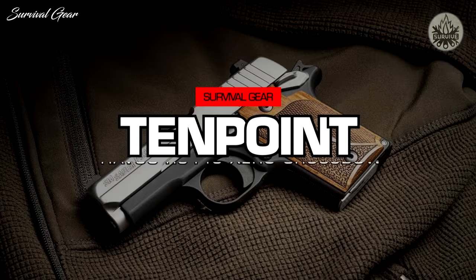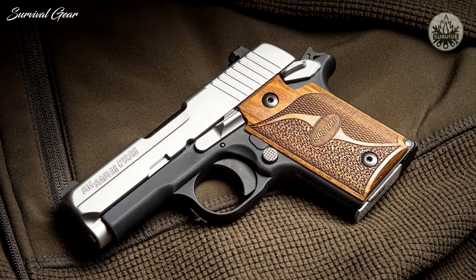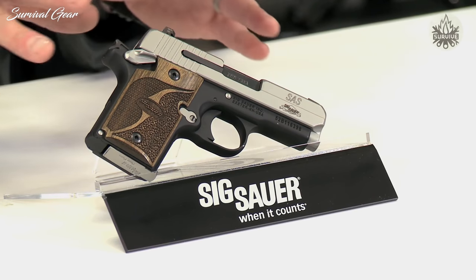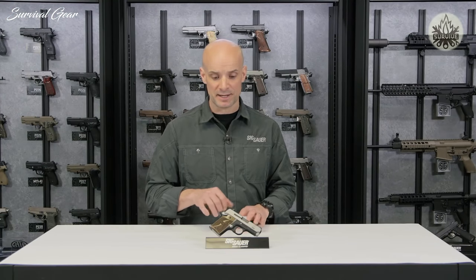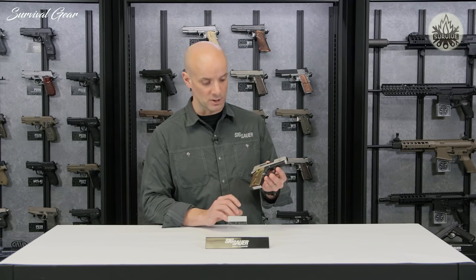What we have here is the P938 SAS. SAS stands for SIG Anti-Snag, coming from the custom shop. You've got all these rounded-off features — kind of the melted look — really everything's molded and rounded off, so if you're carrying it in a pocket or belly band, nothing's going to snag on you. It comes out nice and clean, and really has a nice, clean, classy look to it.